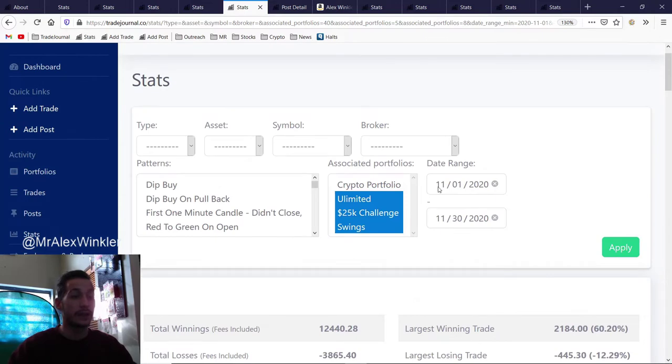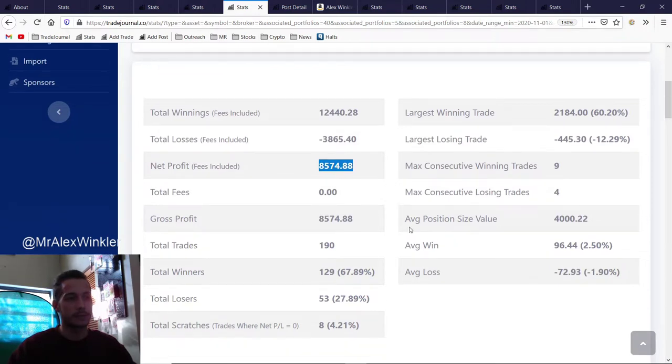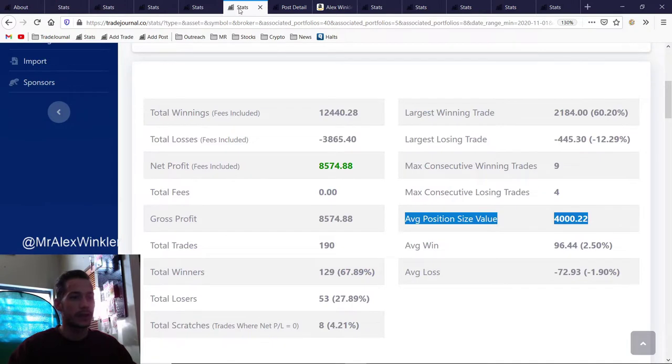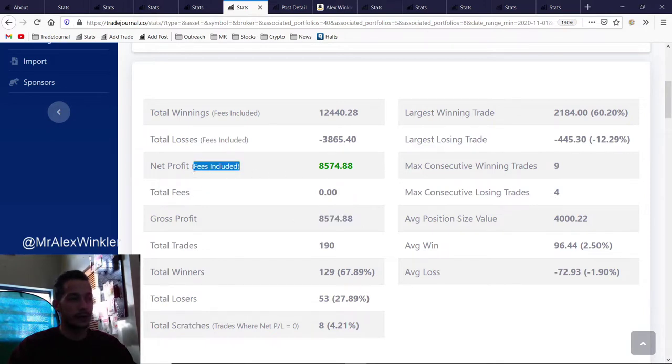November net profit: eight thousand five hundred dollars — our best month so far. But look at this: our average position size didn't really get that much more from the month before. I'm kind of getting to a point where I feel a little bit more comfortable with my current size but not super comfortable increasing it yet. I want to get to a ten thousand dollar position size and shoot for December to be around five thousand dollar position sizes. Our net profit and gross profit are the same because there are no fees on TD Ameritrade. Total winners: sixty-seven point eight nine percent — pretty nice.